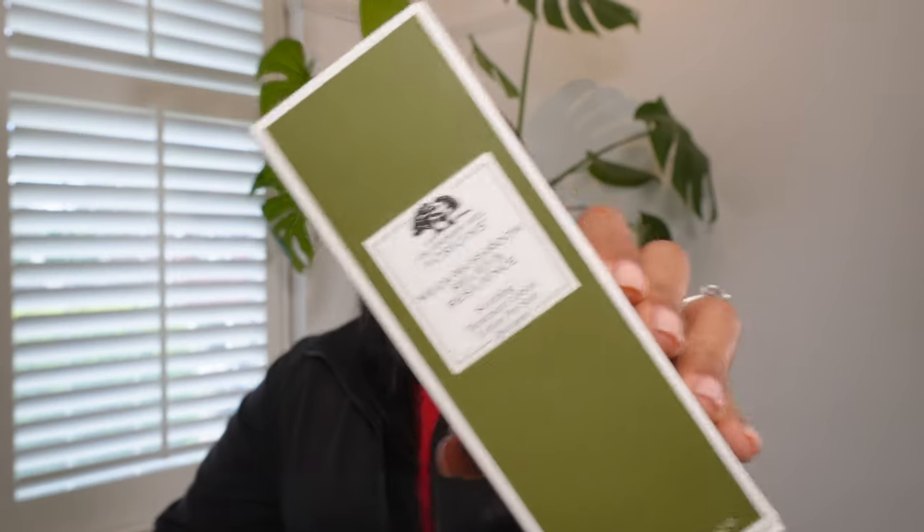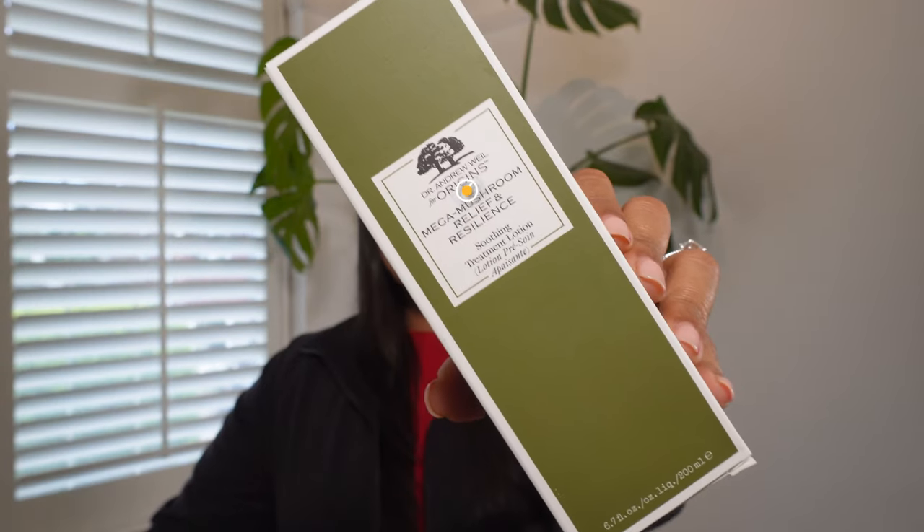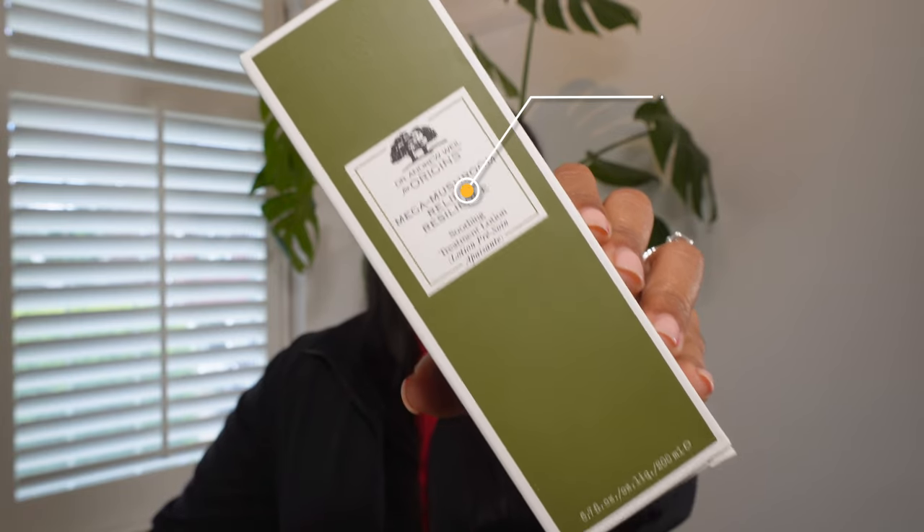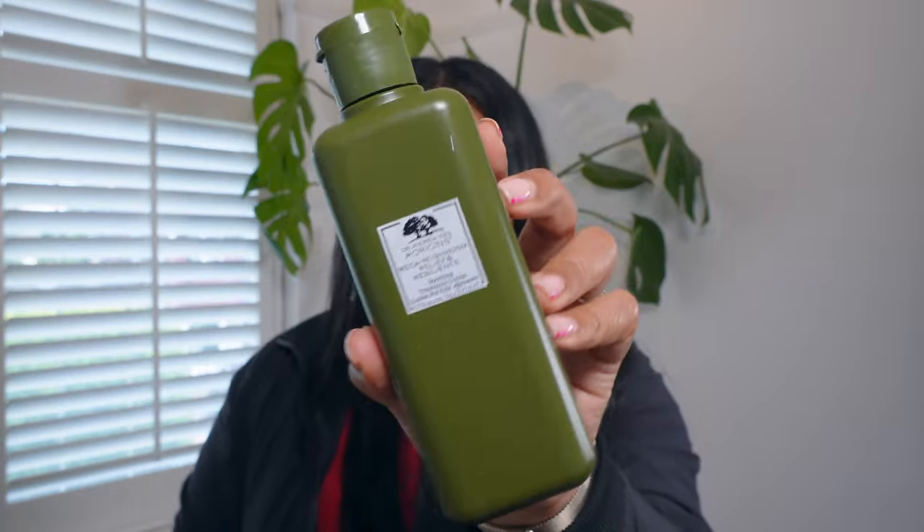Another full-size product — and are you guys getting sick of me being excited about full-size products? This is by Origins: the Origins Dr. Weil Mega Mushroom Facial Toner Treatment at 200 mils, retailing for £38. I normally only use a toner from The Ordinary and don't use toners that often, but I know they're really good for your skincare routine, so I'm excited to try this.